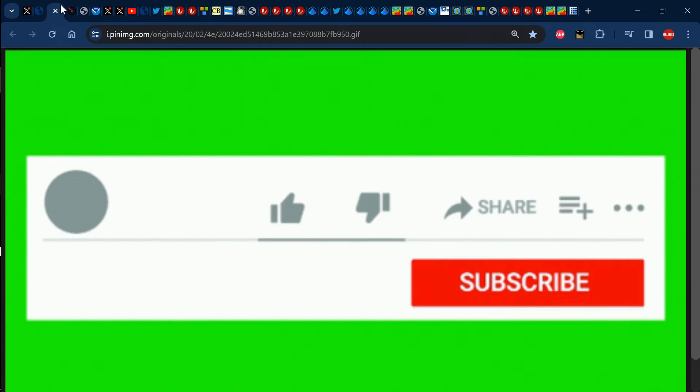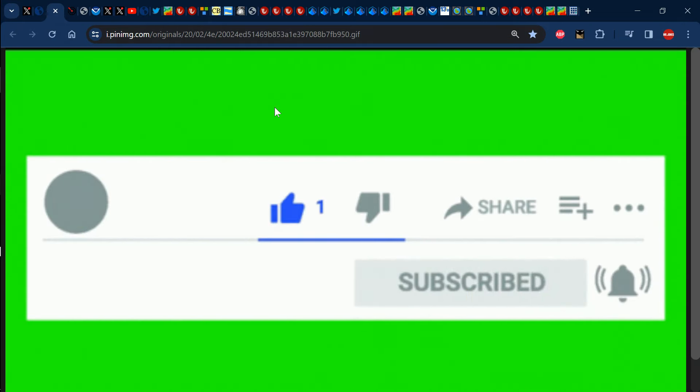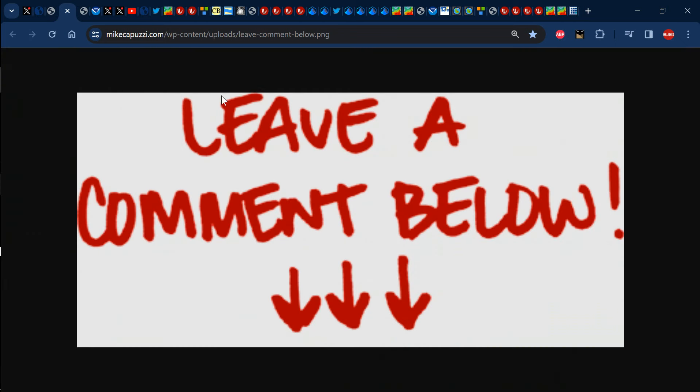Now before we jump into it, please ensure that you like the video, share it, subscribe and tap the notification bell so that you'll be notified every time I post a brand new video. Feel free to leave a comment down in the comment section letting me know what the weather has been like in your area recently. Also feel free to ask any other related questions that you might have about the weather in your specific area.